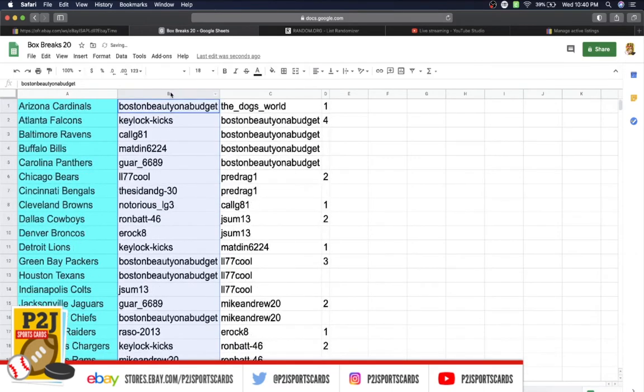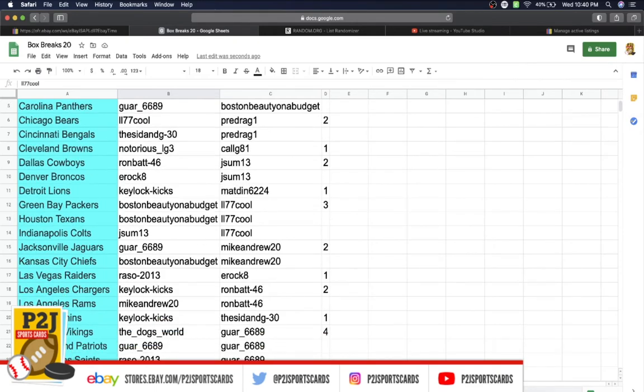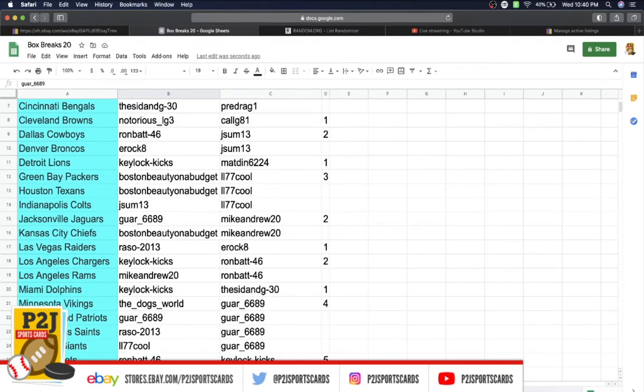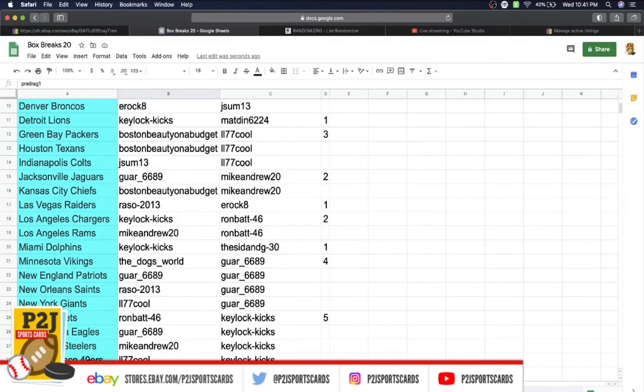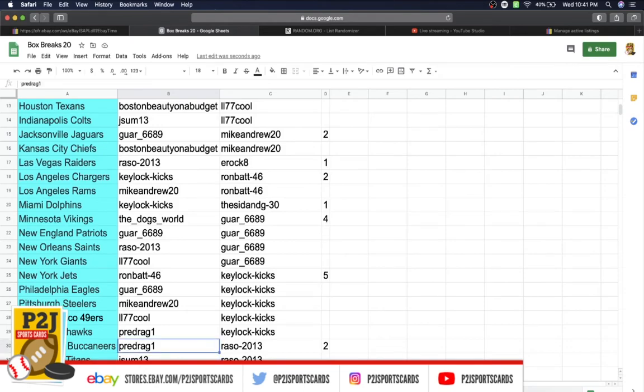Boston Beauty gets the Cardinals, Key Lock the Falcons, Call G the Ravens, Matt the Bills, Guar the Panthers, Cool the Bears, Sin G the Bengals, Notorious the Browns, Ron the Cowboys, EROC the Broncos, Key Lock the Lions, Boston Beauty the Packers and Texans, Json the Colts, Guar the Jaguars, Boston Beauty the Chiefs, Brazo the Raiders, Key Lock the Chargers, Mike the Rams, Key Lock the Dolphins, Dogs World the Vikings, Guar the Patriots, Brazo the Saints, Cool the Giants, Ron the Jets, Guar the Eagles, Mike the Steelers, Cool the 49ers, Pre-drag the Seahawks, Buccaneers to J7, Titans assigned, and last but not least Washington goes to Key Lock Kicks.